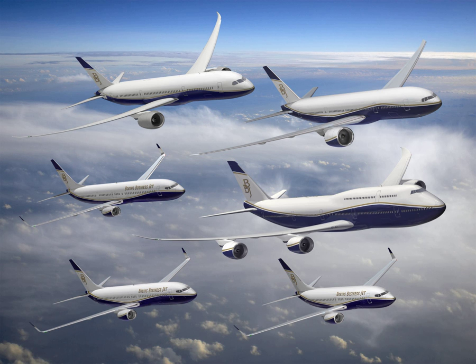Most BBJs are operated by governments for VIP transport in the U.S., Australia, and Africa, plus Colombia, Turkey, India, UAE, Jordan, Malaysia, South Africa, and Tunisia, as well as Middle East oil barons like Abu Dhabi, Dubai, and Saudi Arabia royalty.